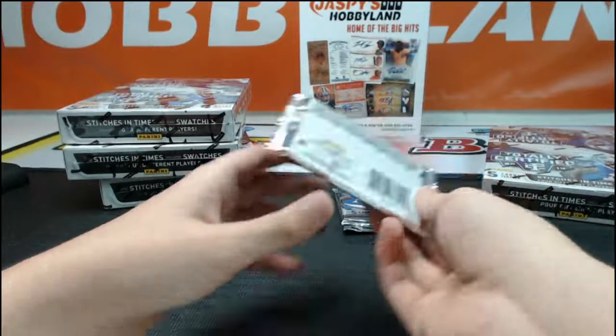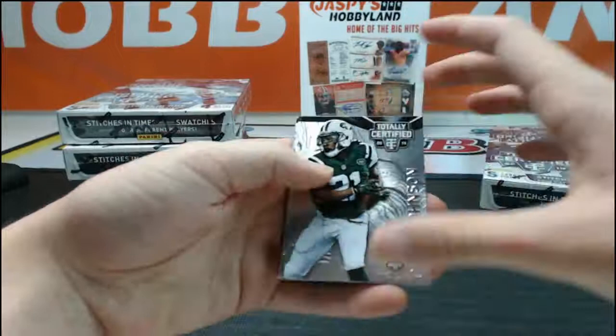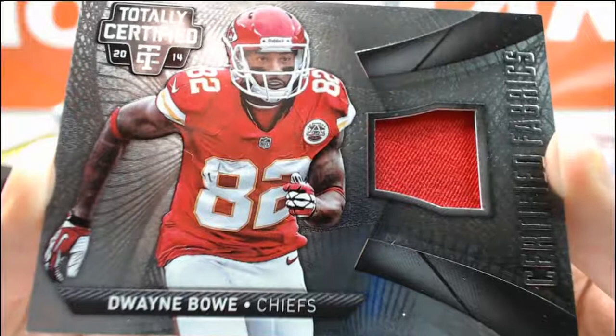Pack number two. We got Chris Johnson, Marshawn Lynch, Antonio Gates, Brandon Cooks rookie, and a Dwayne Bowe certified relic going to HL Sportscards.